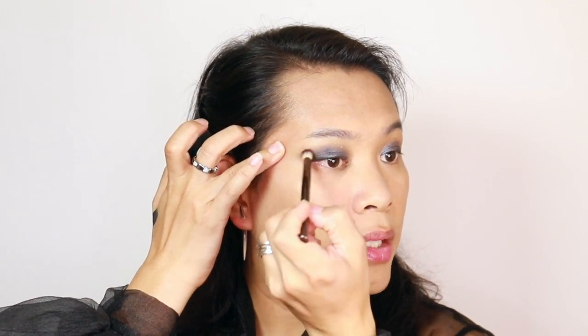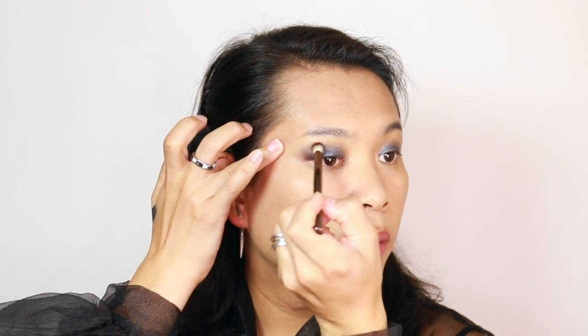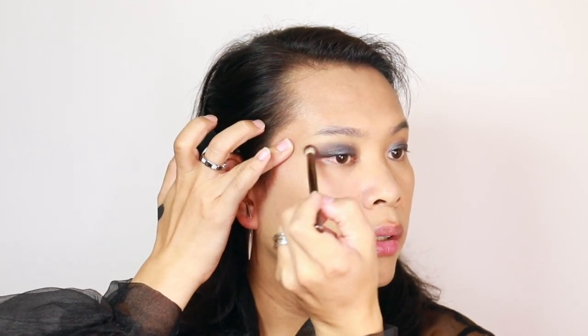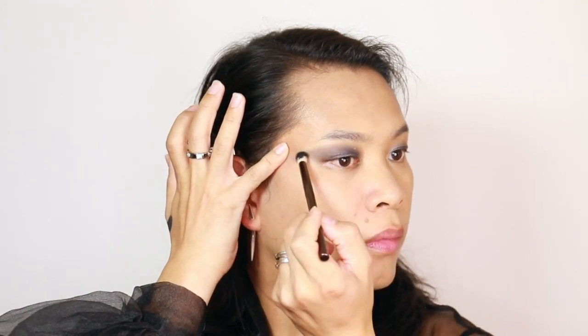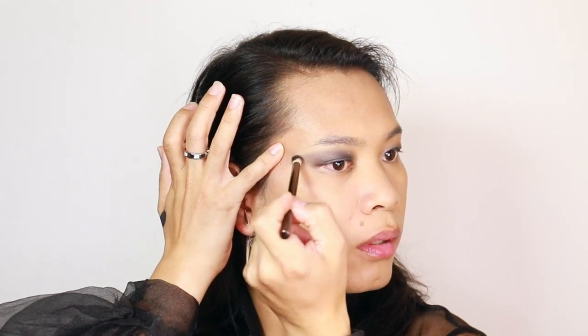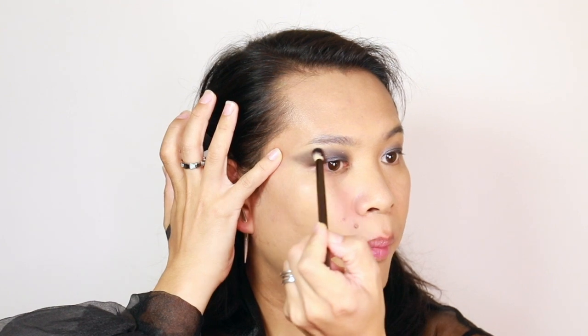So here is where I will be creating the shape now. And we wing it out. So that's why it's very important for me to do the foundation press first because of this shape.